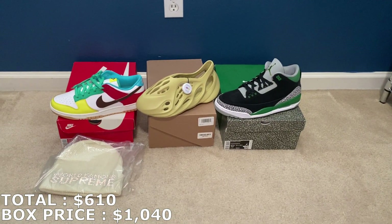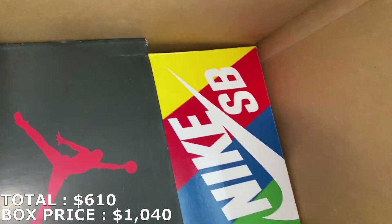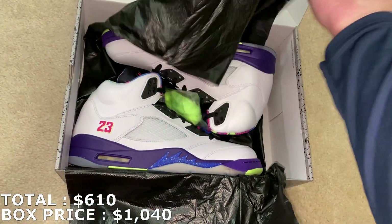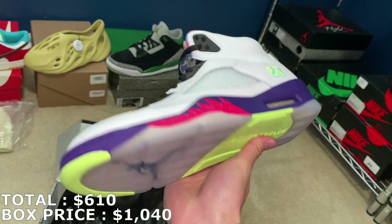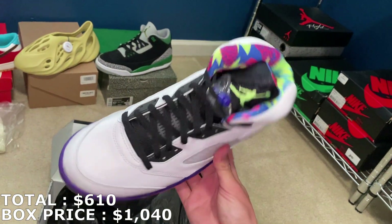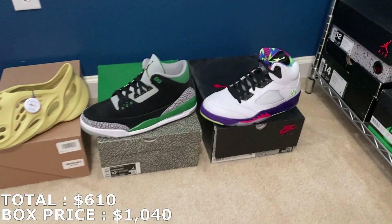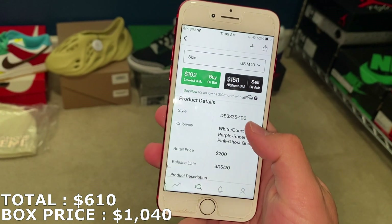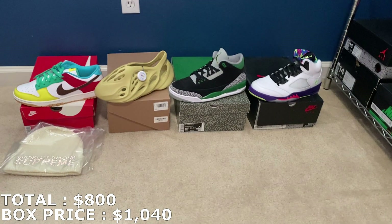That puts me at $610. I paid $1,040, so I'm still about $430 away from what I paid — looks like there are still four more shoes left. Here's the next one: a size 10 Jordan 5, the Alternate Bel-Air. Nice looking colorway with some bright colors, which I like. These are going for around retail — actually under retail. I'll put in $190 for that, which puts my total to $800 so far.